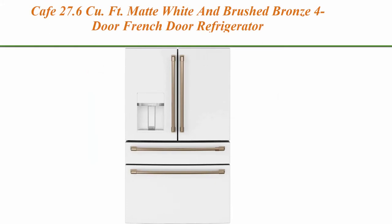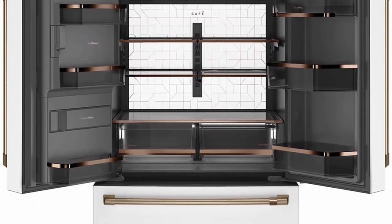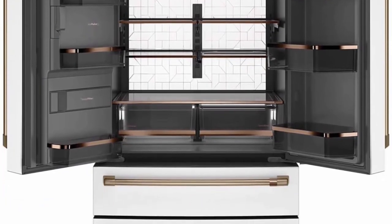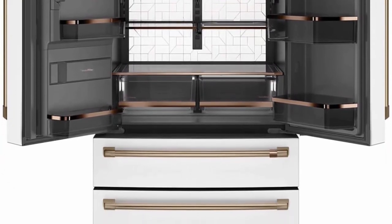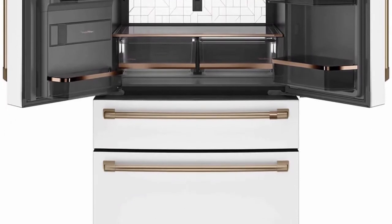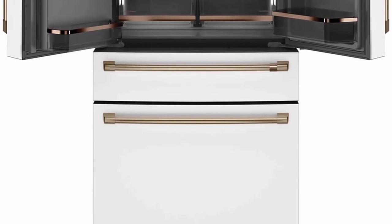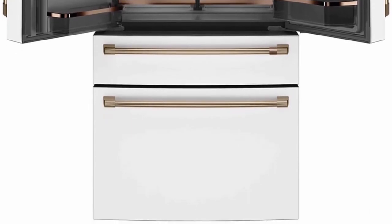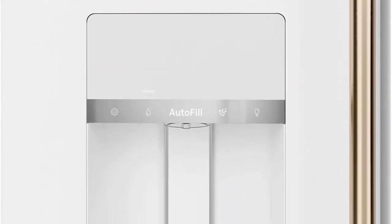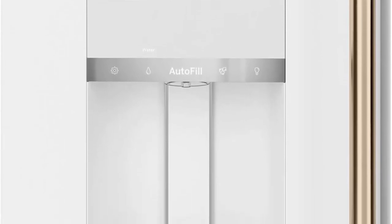Top 5: Cafe 27.6 QFT matte white and brushed bronze 4-door French door refrigerator. Convertible drawer with soft freeze: enjoy the flexibility of a convertible drawer with settings as low as 23 degrees or as high as 42 degrees, and keep items organized with sliding glass dividers. LED light wall: enjoy the bright, uniform light of an LED light wall that spans the back wall of the refrigerator, illuminating the fresh food section so every item is easy to find.